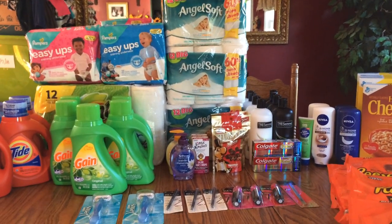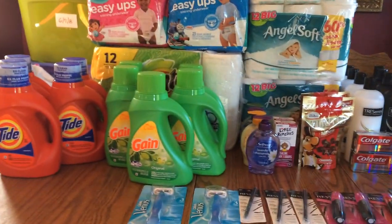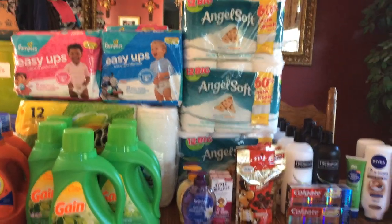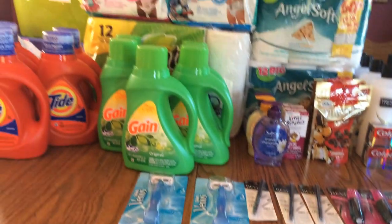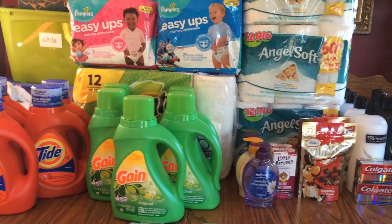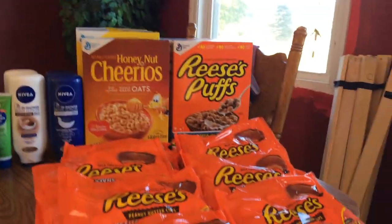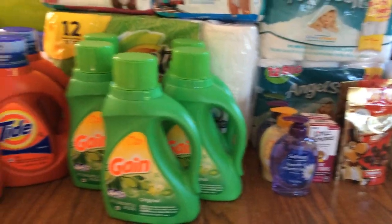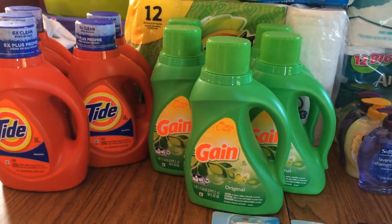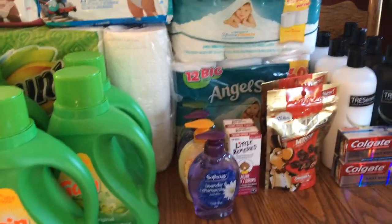Hi everybody, this is Michelle. Today is Sunday, September 25th, 2016, and this is my CVS haul for today. I've been flipping my Extra Care Bucks to make my out-of-pocket a lot less, so I'm exhausted, but there's a lot to go over. I hope you're all doing well — let's get into the deals.